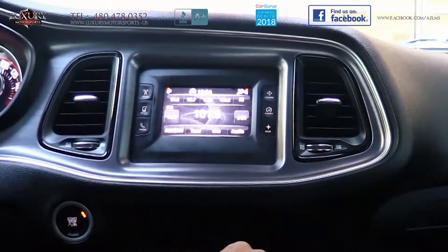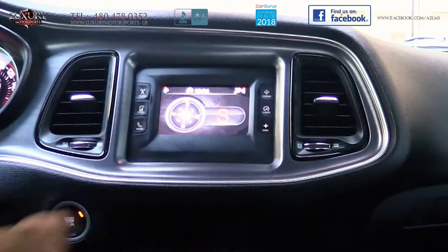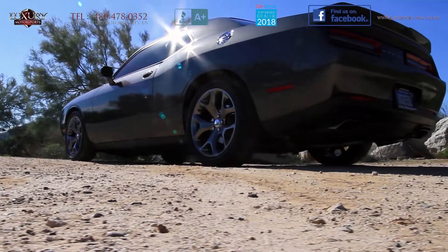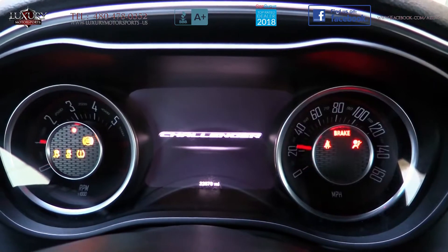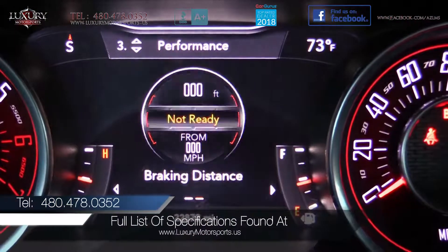This RT trim offers Bluetooth, backup camera, push-button start, steering wheel mounted audio controls and 20-inch premium wheels, to name but a few. To see all of the specifications on this particular model, please visit our website at luxurymotorsports.us.